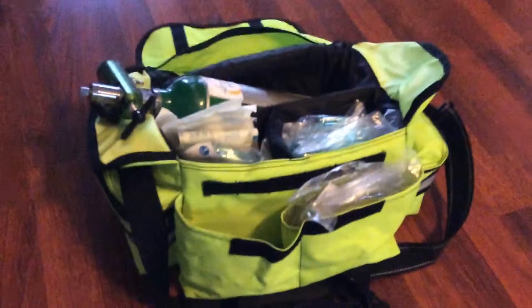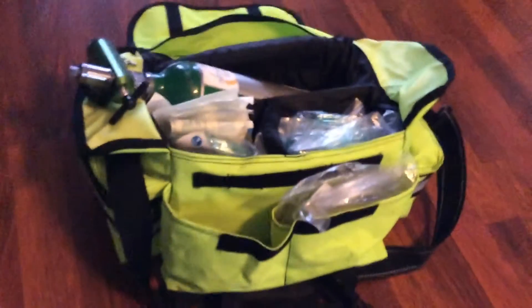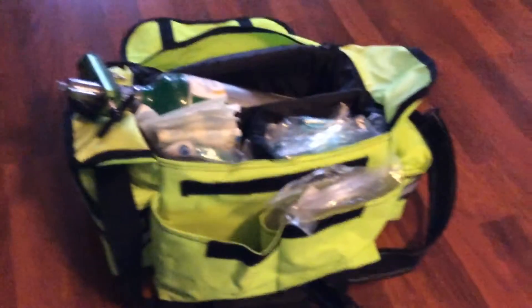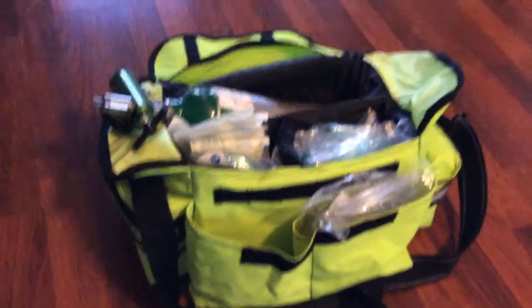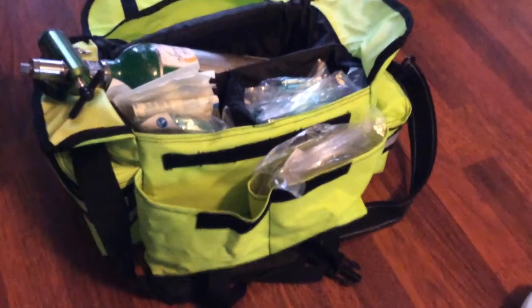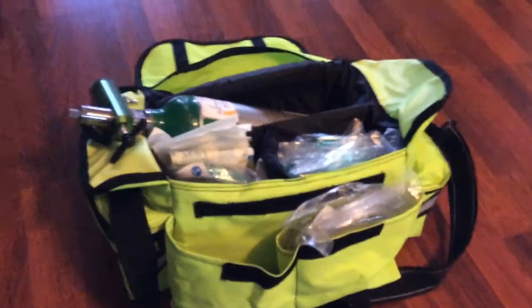That's pretty much my bag. Tell me what you think; if you have any suggestions, please leave them. As in my past videos, please don't leave any negative comments because I will delete them. Let's be adult and professional. So there you go guys — thanks for watching.